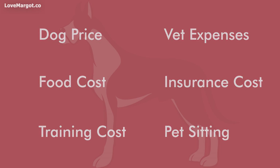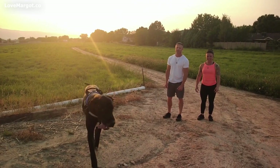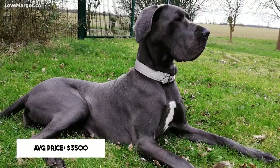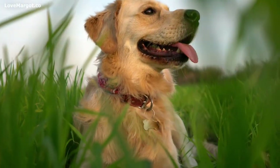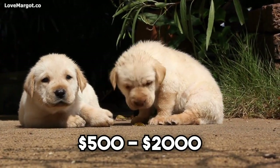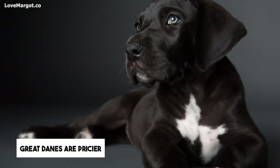Puppy prices: a Great Dane's price can range from six hundred dollars to seven thousand dollars depending on the breeder, coat color, and other factors. The average price range for a Great Dane puppy is around thirty-five hundred dollars. For comparison, popular breeds like Golden Retrievers and Labrador Retrievers typically cost between five hundred and two thousand dollars, so Great Danes are definitely on the pricier side.